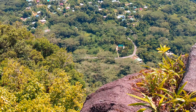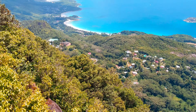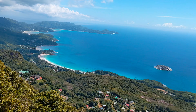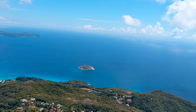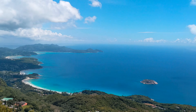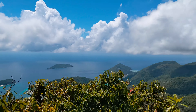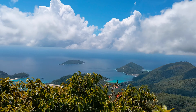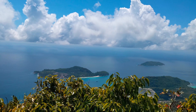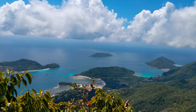This is the road through which we came up before the start of the trail, and there's that small rock outcrop over there. You can see the entire coastline from here — a beautiful coastline. You can also see some small islands, part of the Seychelles.